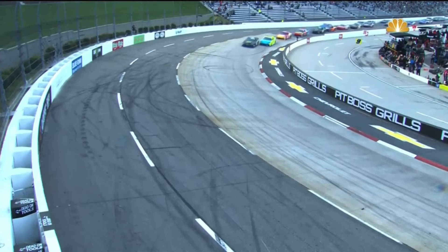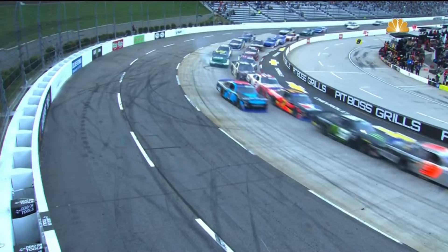Right there — little bitty tap right in the left rear quarter panel sends the 54 up the track to be able to complete the pass. Big issues for the 11 there with some damage. Here you see how the crash, the spin, the back of the pack happened. Hemric.